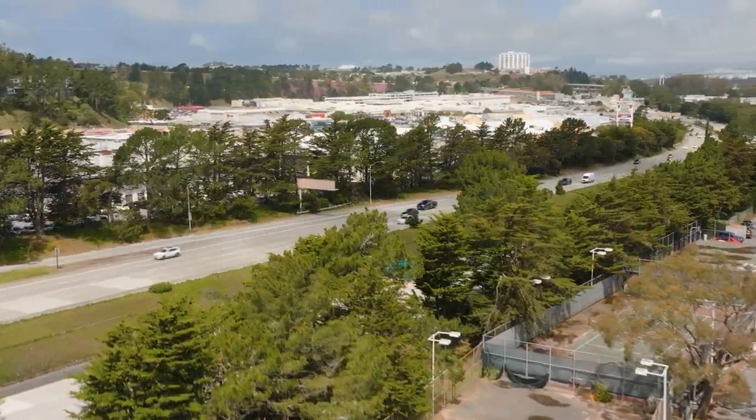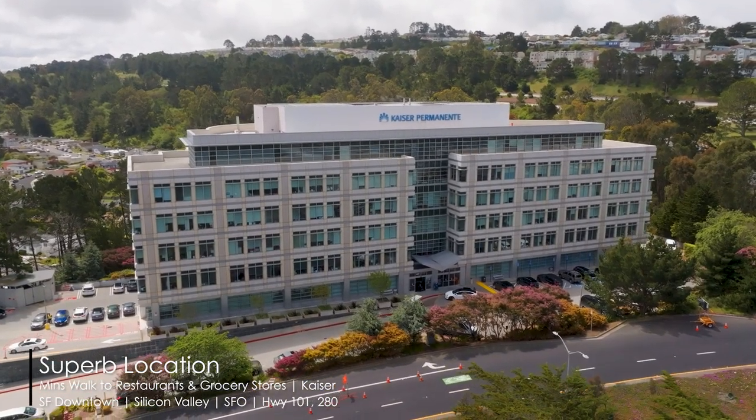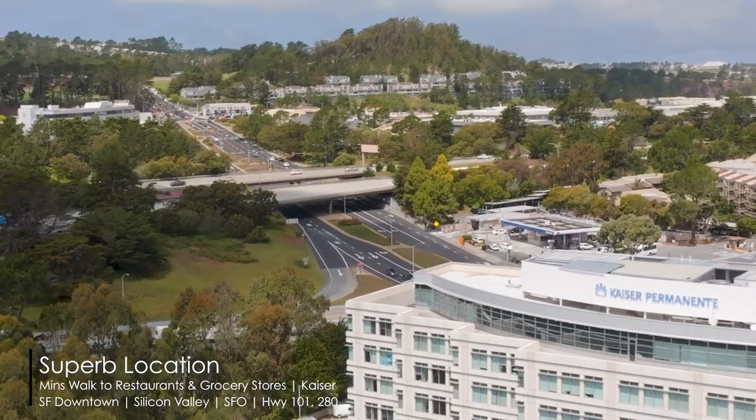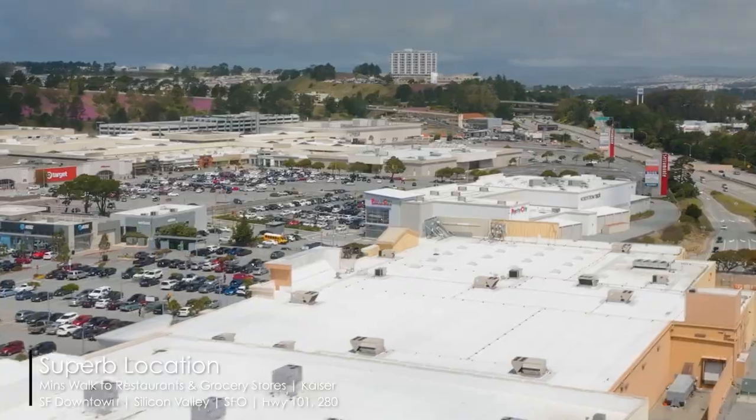Plus, there's even a free shuttle service, and this location is incredibly convenient with easy access to freeways, Kaiser, Saramonte Shopping Center, Sprouts, Costco, Target, Home Depot, and San Francisco Airport.